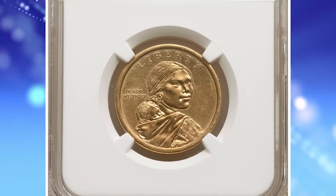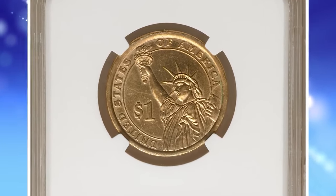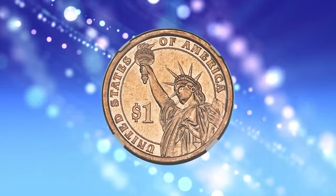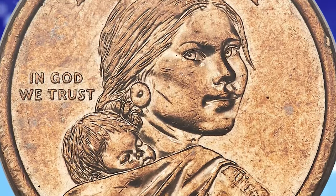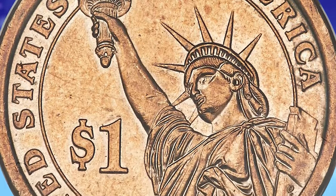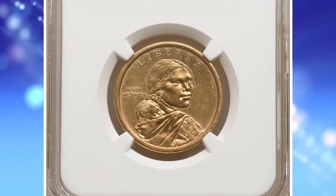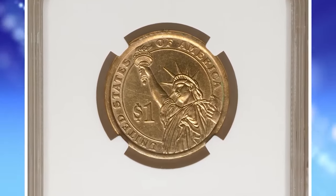2014 D Sacagawea dollar muled with presidential dollar. Graded as AU58 by NGC. A mule is perhaps the most fascinating mint error known to modern collectors. Most error types such as off-center strikes, brockages, indents, die caps, and wrong planchets are the product of some part of the mechanical coin production line failing to function as normal. Many such errors are the statistically inevitable result of striking hundreds of millions of coins per year through a single set of presses.